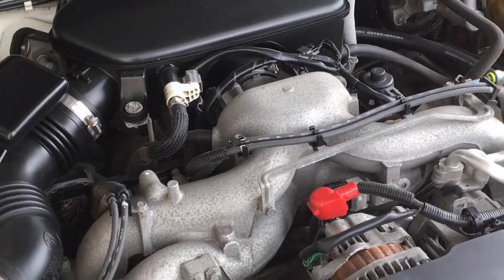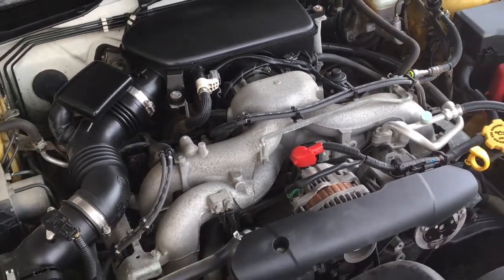Power comes from an economical four-cylinder engine mated to an automatic transmission and all-wheel drive.